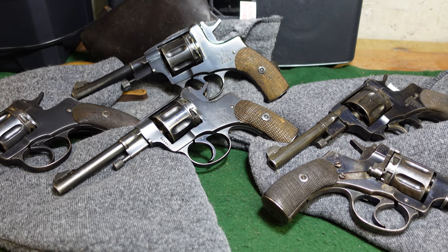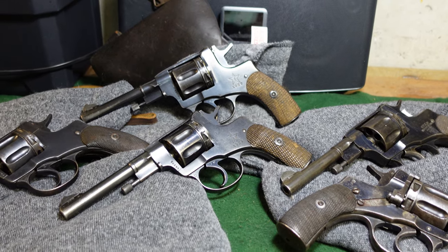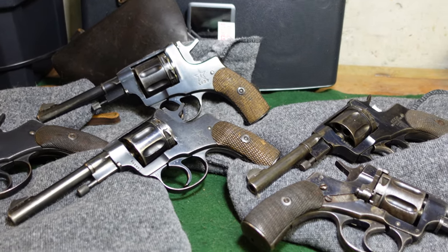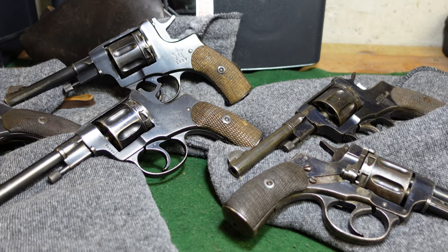Hey guys, welcome to another video from Historic Militaryia. Today I wanted to look at part two of some Soviet and Russian Nagant revolvers.